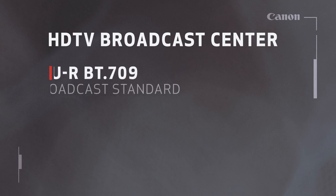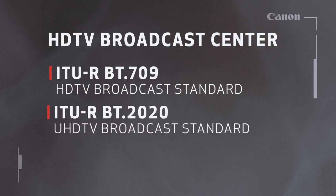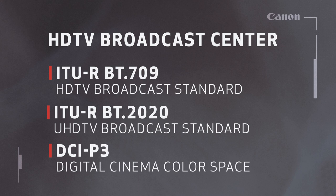The display complies with the HDTV broadcasting standard ITU-R BT.709, the UHDTV broadcasting standard ITU-R BT.2020, and the digital cinema color space DCI-P3. It can faithfully reproduce a wide color gamut for broadcast and cinema video production.